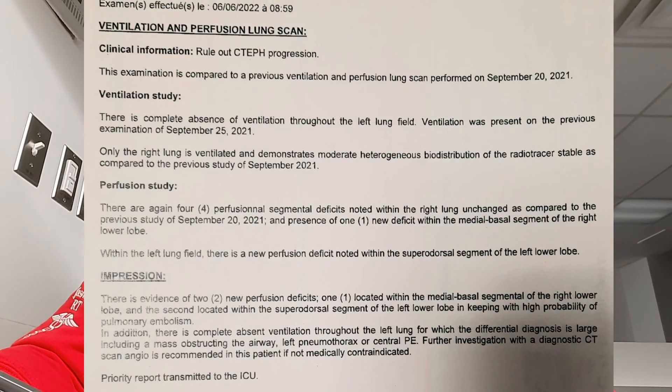This is the ventilation and perfusion lung scan, performed to rule out chronic thromboembolic pulmonary hypertension. This examination is compared to a previous ventilation-perfusion lung scan performed in 2021. For the ventilation study — the most important part for this video — there is a complete absence of ventilation throughout the left lung field. Ventilation was present on the previous examination in September 2021. Only the right lung is ventilated, demonstrating moderate heterogeneous biodistribution of radiotracer, stable compared to the previous study.